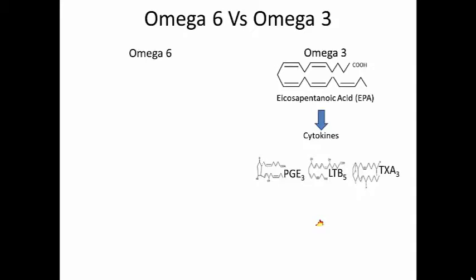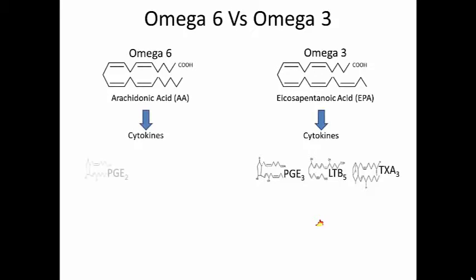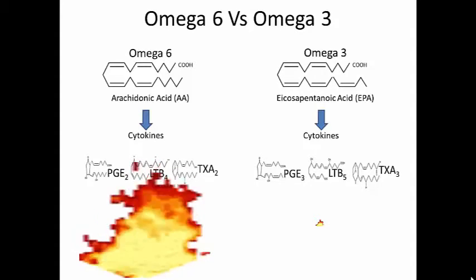Conversely, omega-6 breaks down into arachidonic acid, and then into cytokines which increase inflammation in many ways. Prostaglandin E2, leukotriene B4, and thromboxane 2 all work at the cellular level to flare up inflammation.